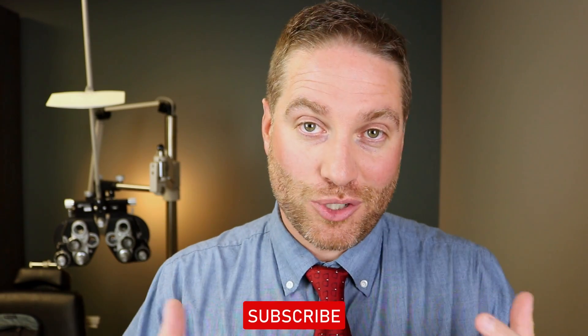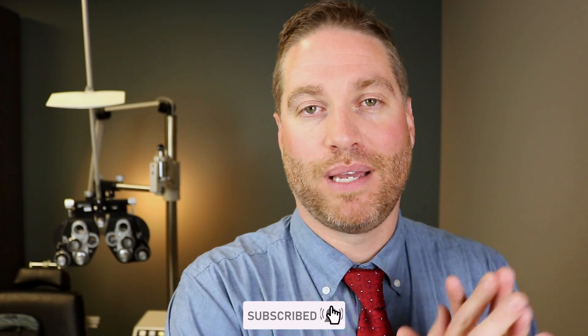Hey, howdy everybody. This is Dr. Neil Gaiman, Dr. Eye Guy, with the show that keeps your eyes healthy and your vision clear. I do videos all about the eyes — educational videos like this one. Make sure that you're subscribed so you don't miss any of my future videos.